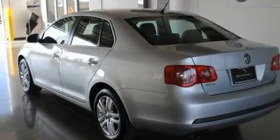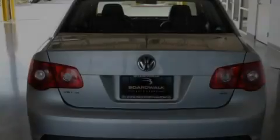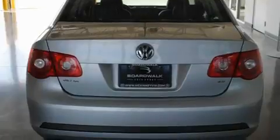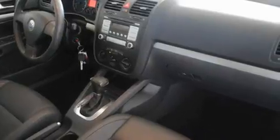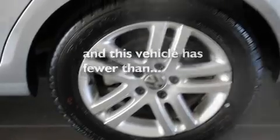Its top features include a sunroof, a power driver's seat, cruise control, a CD player, a multi-link rear suspension, a locking differential, heated washer fluid, a low tire pressure indicator, air conditioning, and this vehicle has less than 50,000 miles.